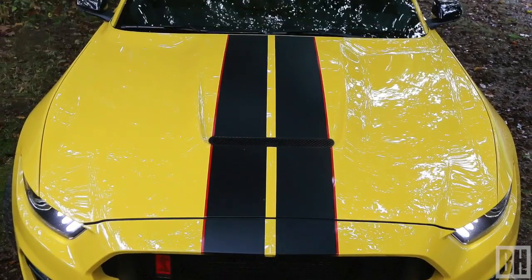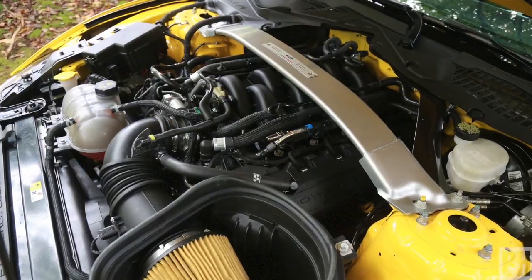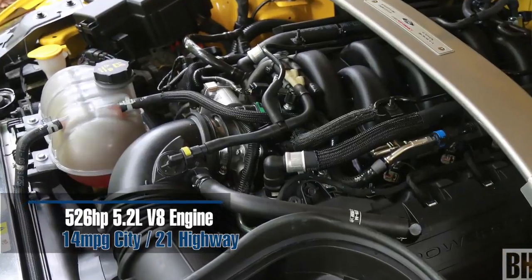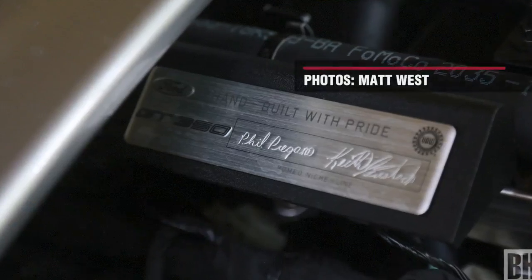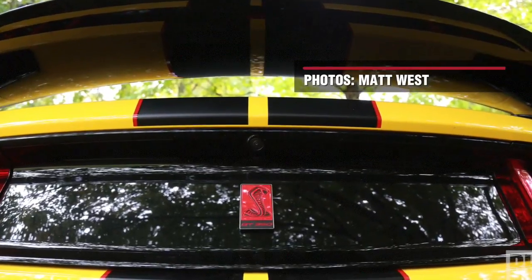Looks-wise, it's an American beauty. The test car has triple yellow paint with black and red racing stripes. It is a sharp and mean-looking machine. It's not the power or the sound of the exhaust, but rather its ability to harness the power safely that stands out the most on this car.